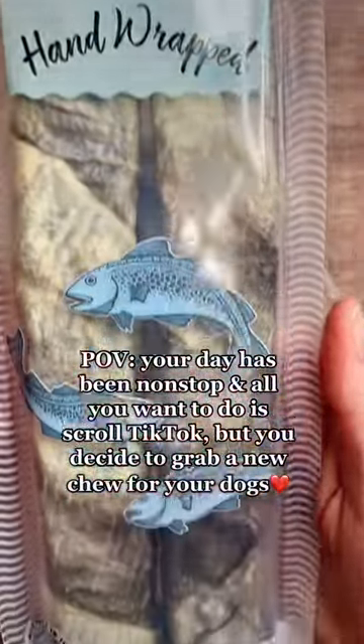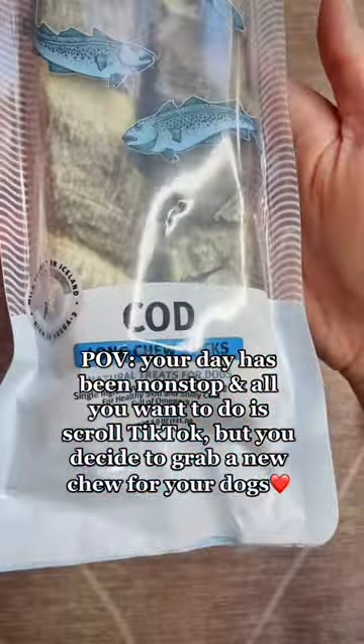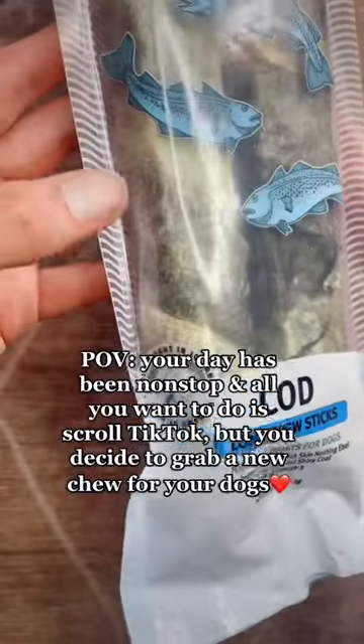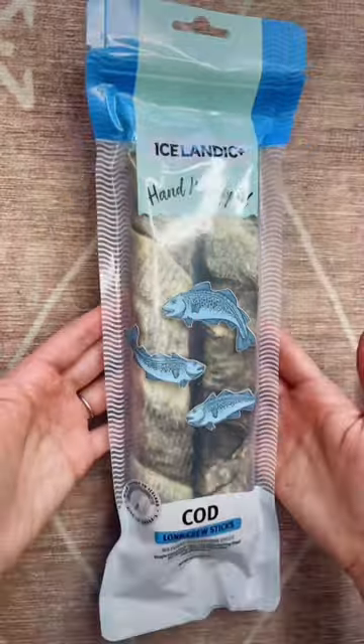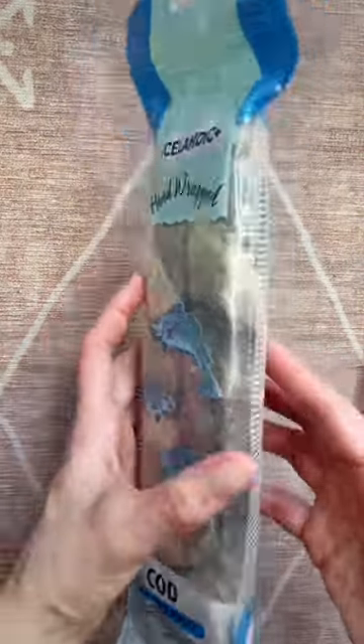It has been a crazy busy week and so I'm taking an intentional break. I picked up some of these new chews for my dogs just as a way to thank them for being so loving, loyal, and patient with me.